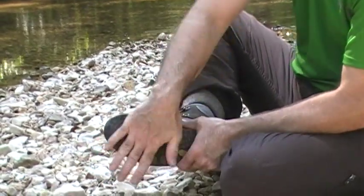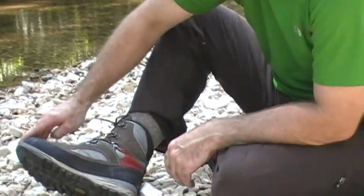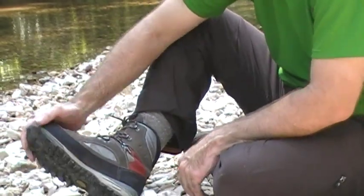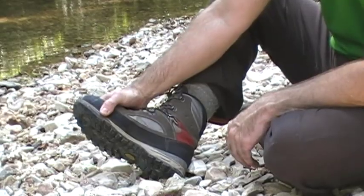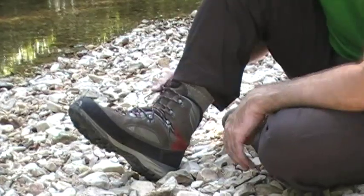Really good traction — Vibram sole traction — it gripped on a variety of surfaces. I really like the full rubber rand all the way around. It keeps most of the mud and gunk off the boots and just helps them last longer. A lot of boots just have a partial rubber rand, so I really like that these wrap all the way around.